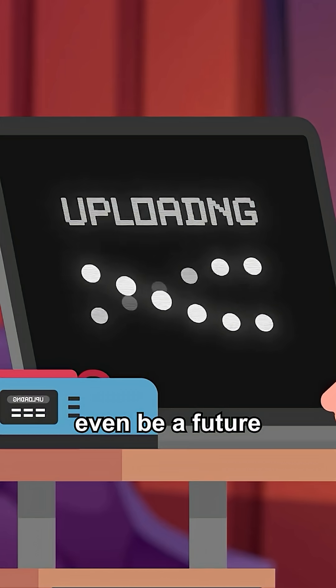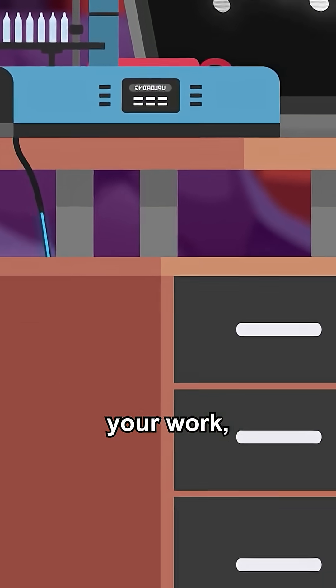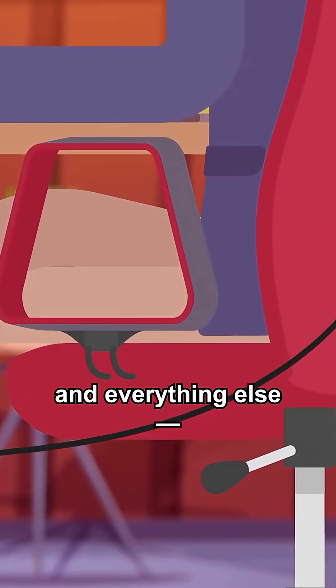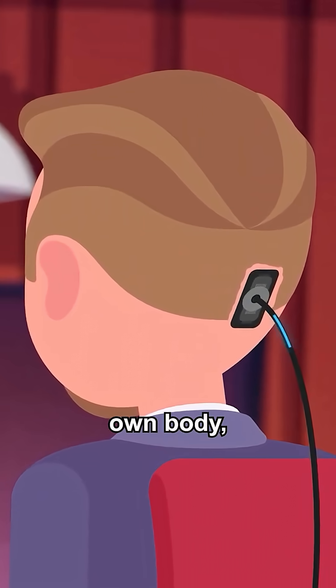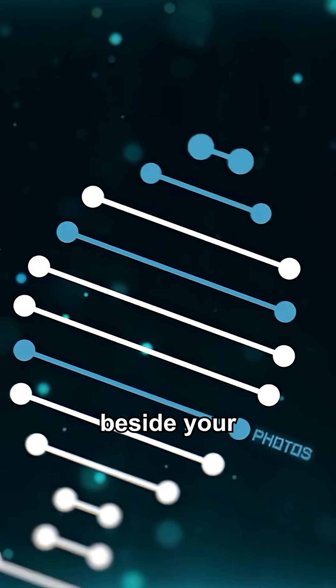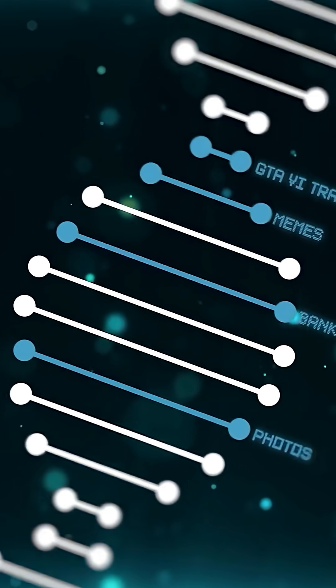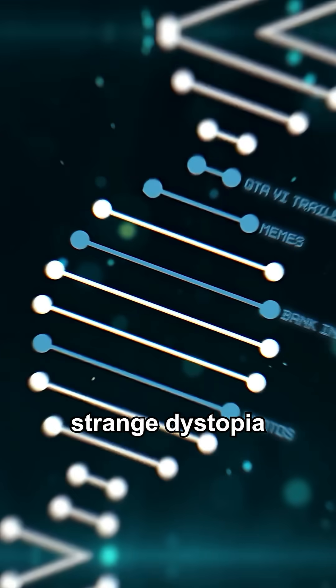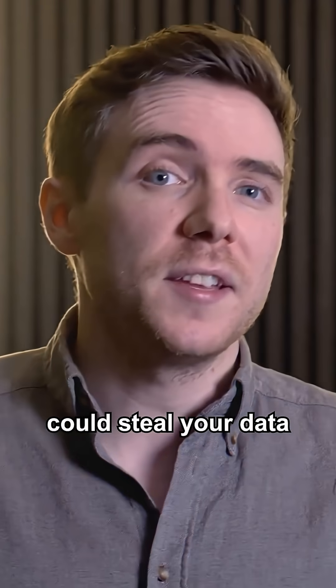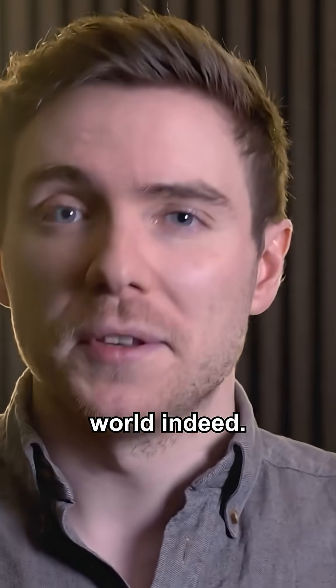There could even be a future where we store all of our digital data — your photo library, your work, and everything else — inside your own body, somehow sitting in harmony in your cells beside your biological data. This opens up a strange dystopia where someone could steal your data by taking your blood, and that would be a very strange world indeed.